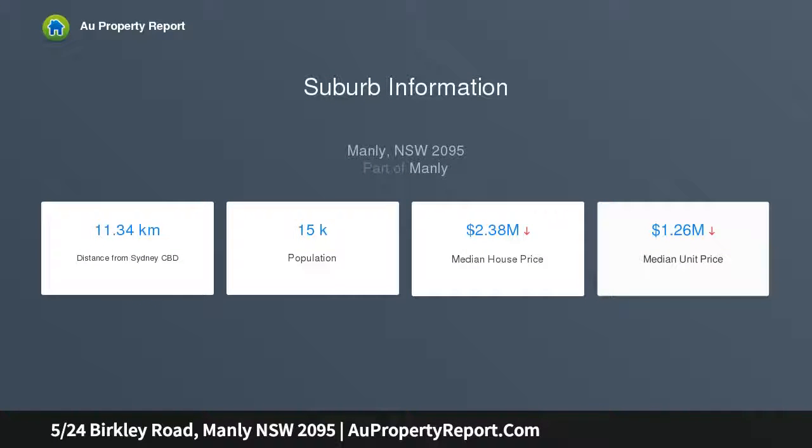Perfectly positioned to experience panoramic ocean, harbour and Manly village vistas. Features an enormous lounge room with separate dining room, and a total of 290 square metres on title.